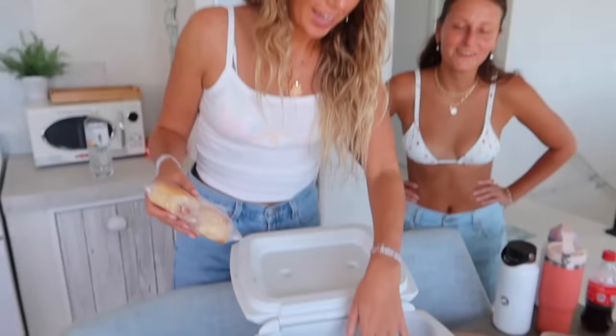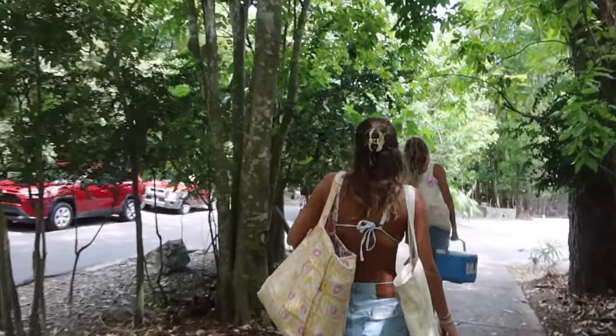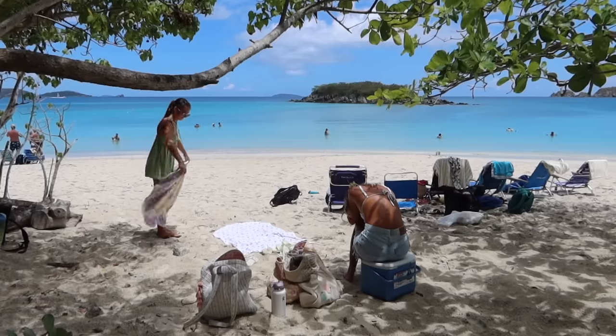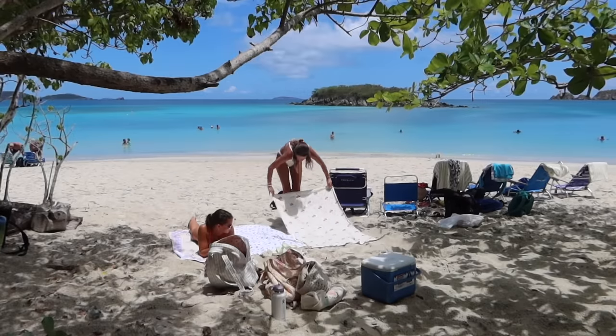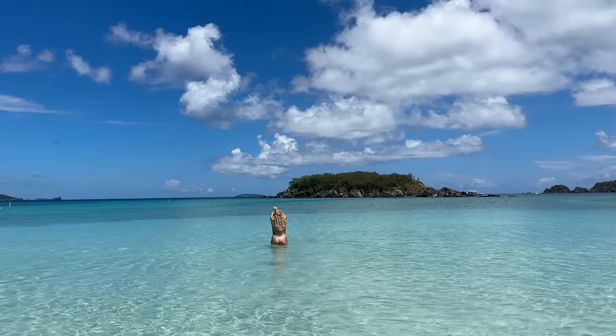We're packing up the sandwiches we made ourselves with a little cooler from the Airbnb, and now we're going to the beach. Shades are on, GPS is loading. I love the new shape — I wanted to do something a little different. Let's go!